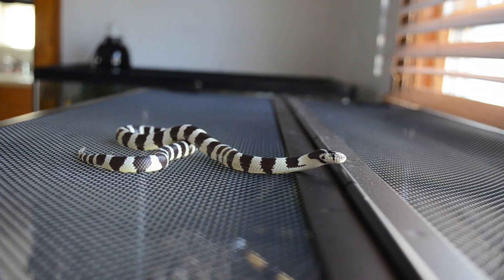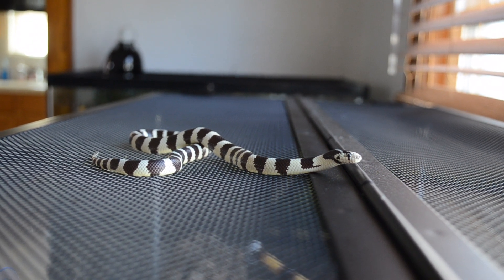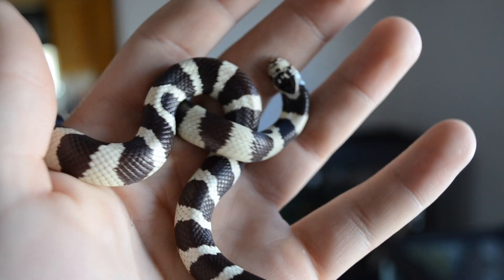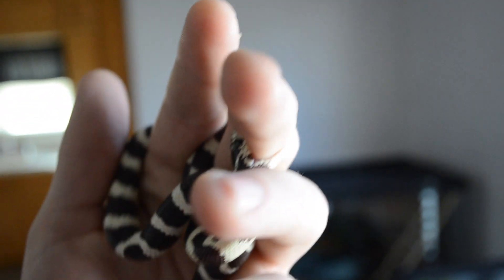This is my California king snake, Stanley. Stanley is a bit of a biter. I don't really like how people always say California king snakes like to bite a lot and you've got to be careful with them — that's not always the case. But with him being a baby, he's very bitey and loves to bite me.